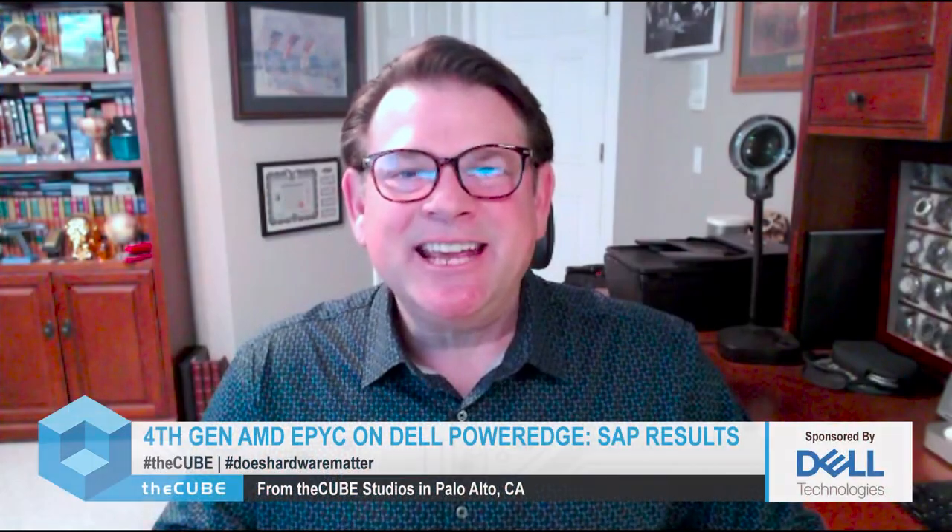Welcome to the Cube's continuing coverage of AMD's fourth generation Epic launch along with the way that Dell has integrated this technology into its PowerEdge server lines. Today I'm joined by Dilip Ramachandran, Senior Director of Marketing at AMD, and Juergen Zimmerman, Principal SAP Solutions Performance Benchmarking Engineer at Dell.